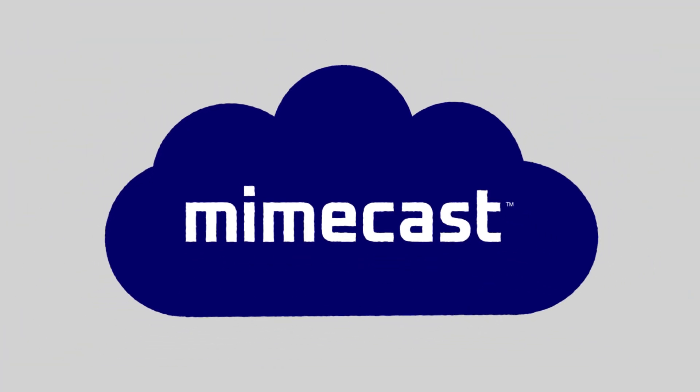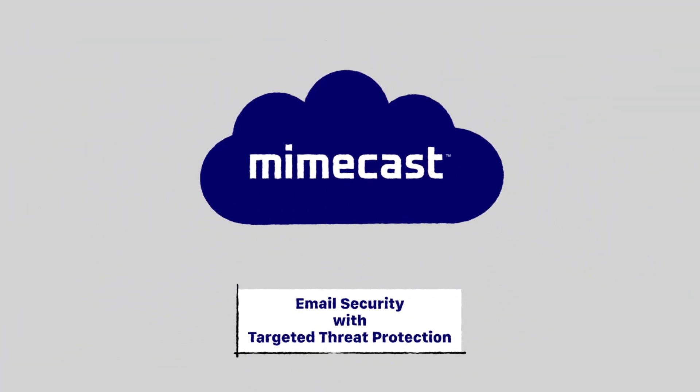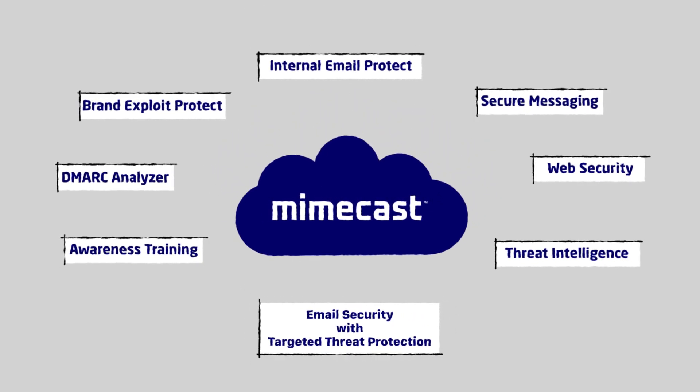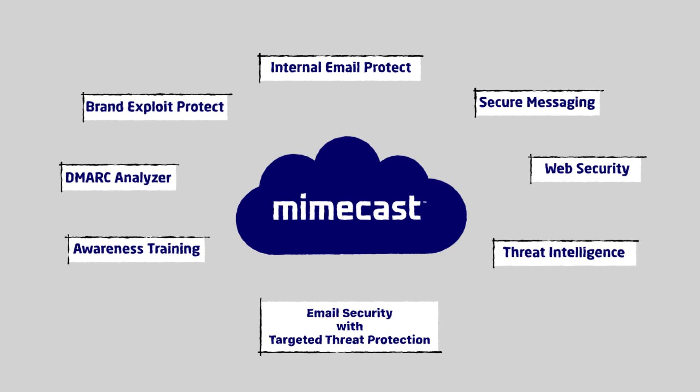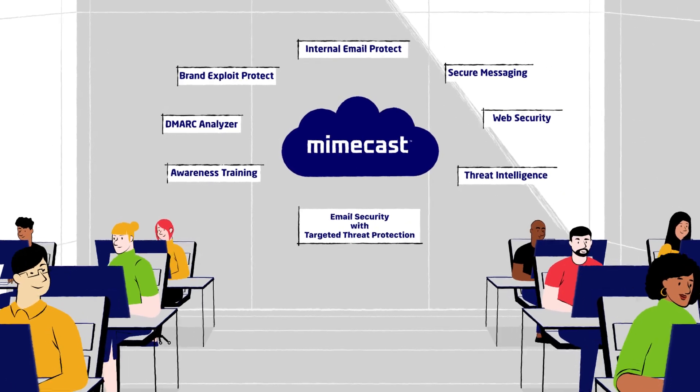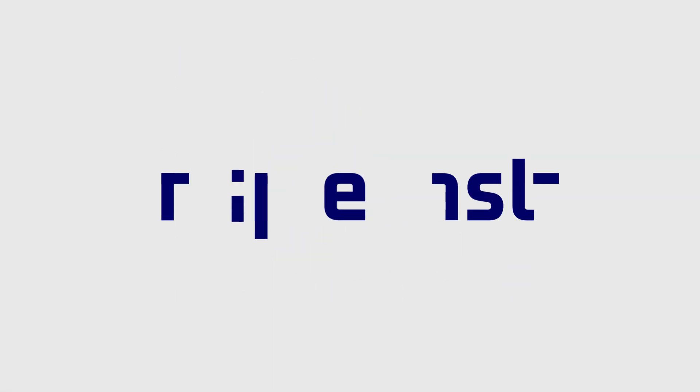And as it's part of Mimecast Email Security with targeted threat protection, Internal Email Protect seamlessly integrates with Mimecast's full suite of security services. Build trust from the inside and enjoy complete visibility with Mimecast Internal Email Protect.